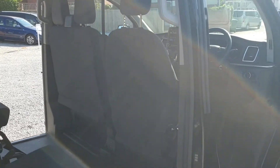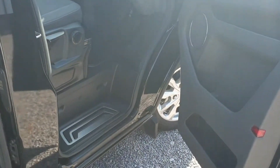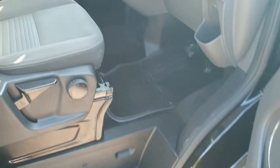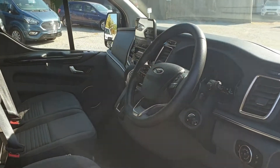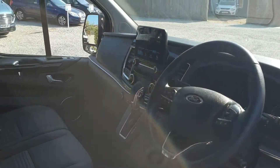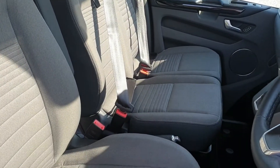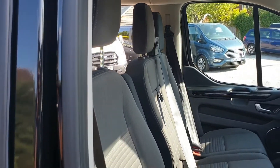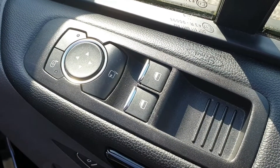And now into the cab — condition matching the rest of the vehicle. We've got carpeted floor, leather trim steering wheel, automatic gear selector, and the 8-inch touchscreen just beyond that. So we've got the dual passenger cab seats, eight-way adjustment on the driver's seat including lumbar support, electric windows, and power folding door mirrors.